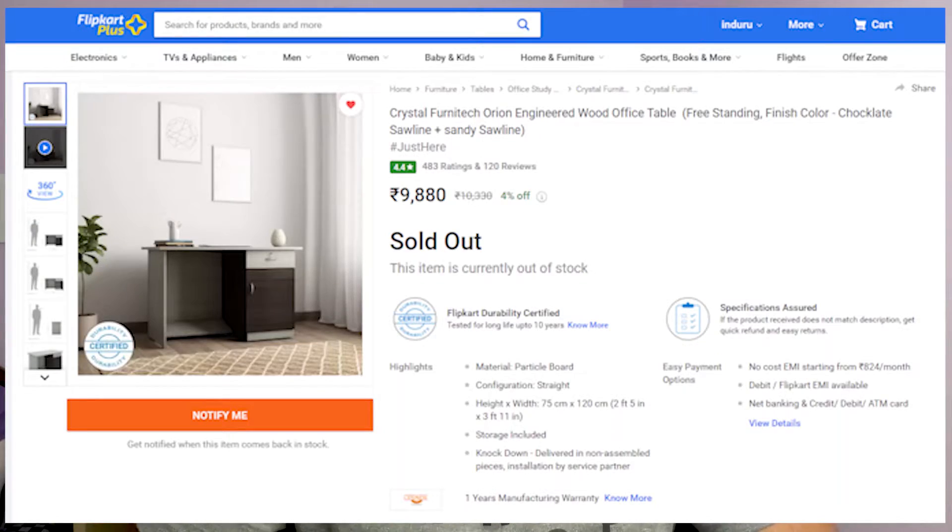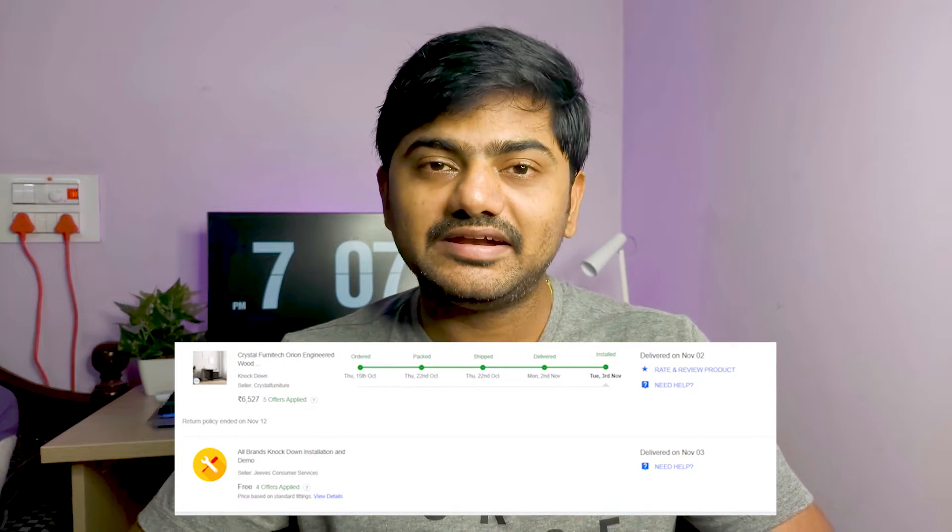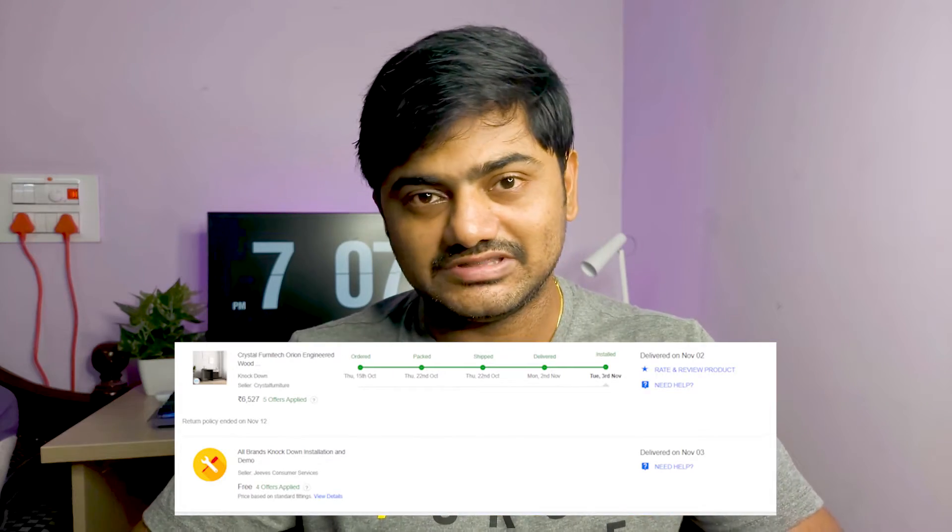I will share the details. If you want to purchase it, I will provide a link in the description. So I will give you a direct link. If you want to purchase it on Flipkart, it is around $90 or $50. I got it for $60 or $50 during the Big Billion Days sale, so I got that price as an offer.